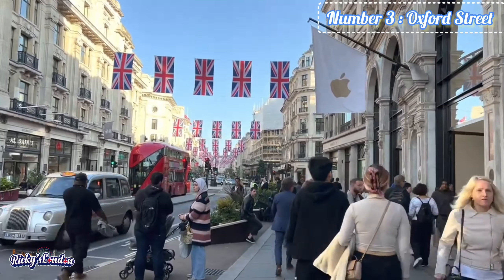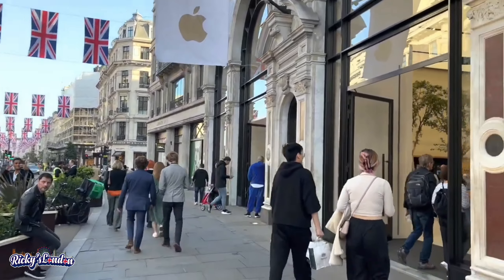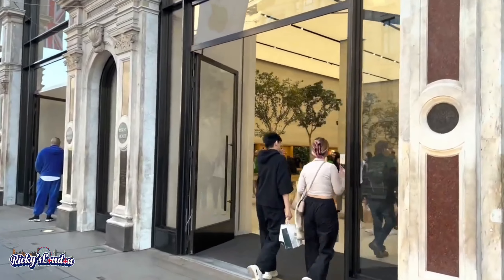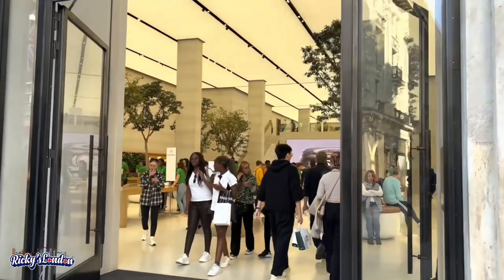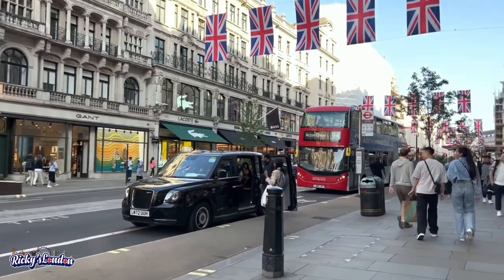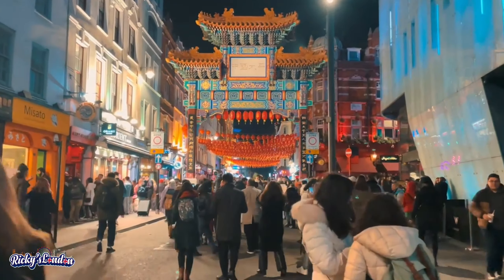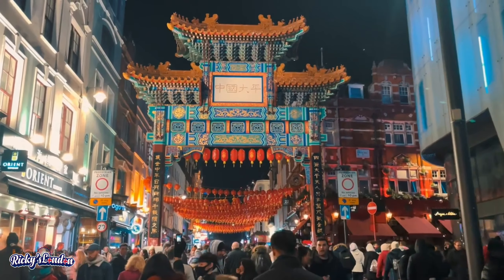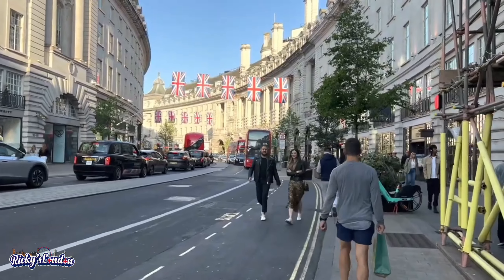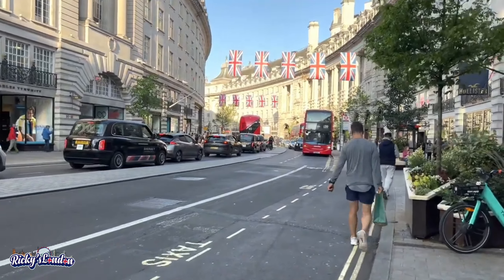Number 3 is Oxford Street. From the iconic department stores, London is a shopper's paradise. Oxford Street is one of the best shopping streets in the world with the best toy shops. Once you cross Piccadilly Circus, just continue straight and you will find Soho, which has a unique shopping experience. Just inside Soho, you will find Chinatown, and if you're next to this area, make sure to visit Regent Street.